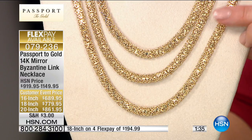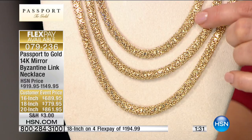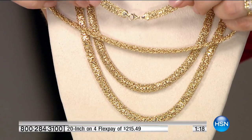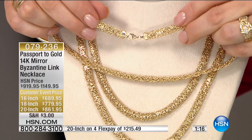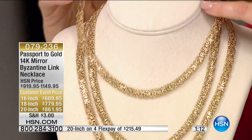The 16-inch would be $76 and change, the 18-inch $86 and change, and the 20-inch $95 and change. You can own this — come in close. Look at everything down to the end caps and the closure. This is a masterpiece. You know how many links are in this chain?